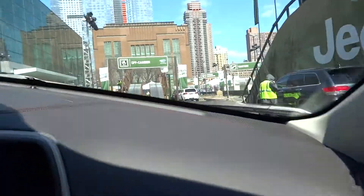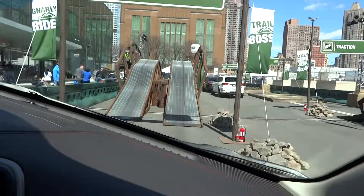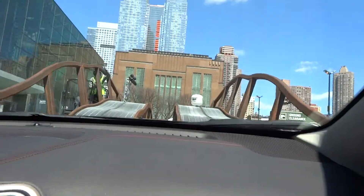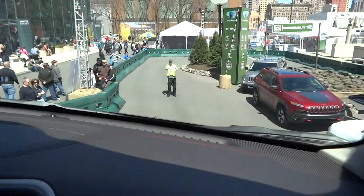We're going to take you through our obstacle course, starting a little sideways. Just some daily driving here, normal stuff. This gets the larger engine and transmission — the 3.2-liter V6 with a 9-speed automatic. This one gets 18 miles per gallon city, 25 on the highway.